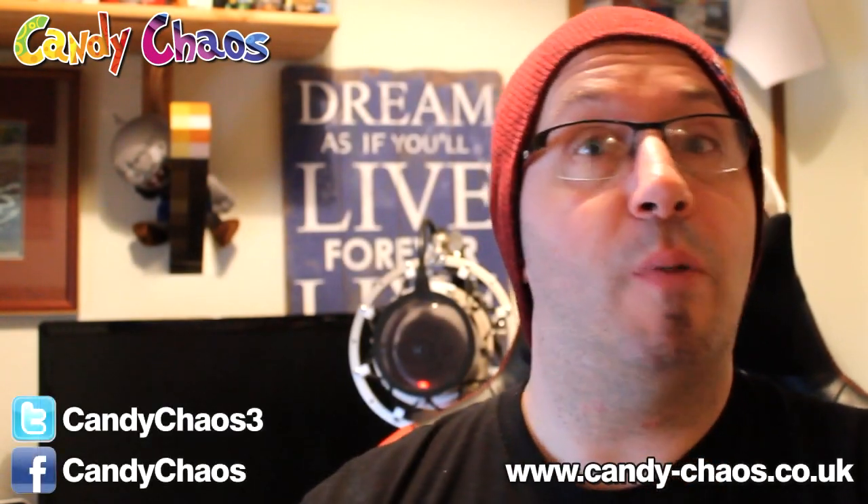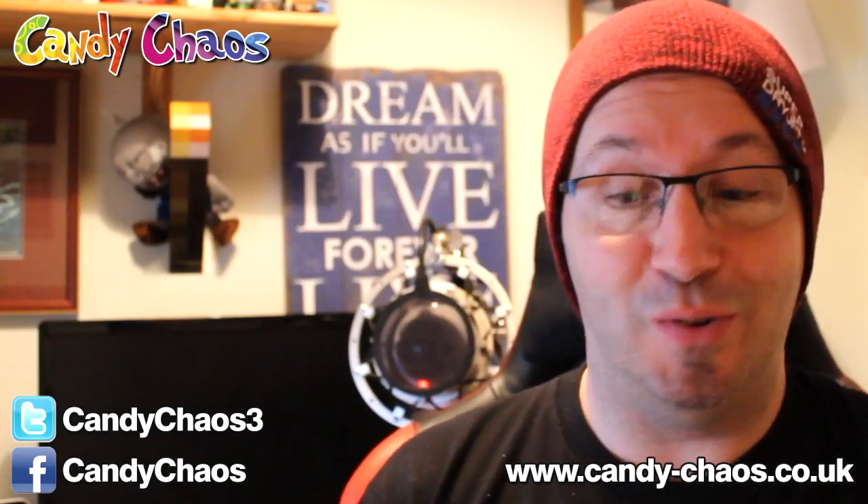Hi guys, Snake Doctor here. This is another unboxing video on my channel. I have Candy Chaos. It's a couple of days late — the courier company decided to send a man to my house on foot to deliver this for some reason. It was supposed to be here two or three days ago, but it's here now, so let's open it up.